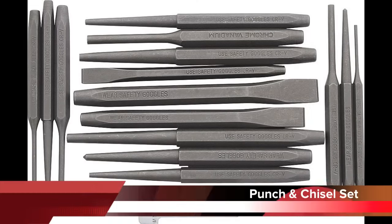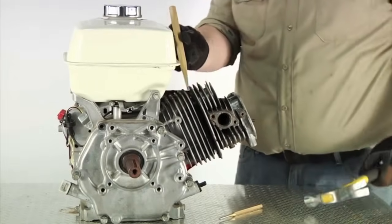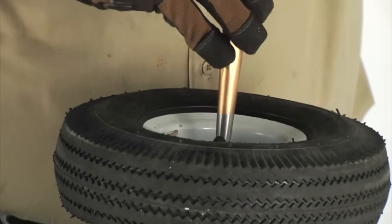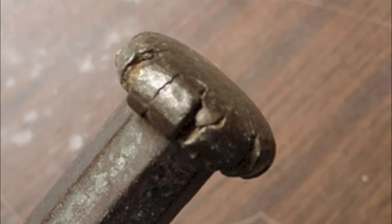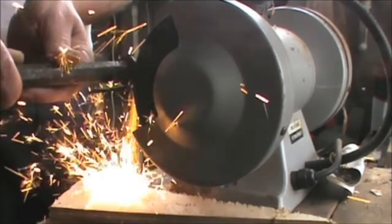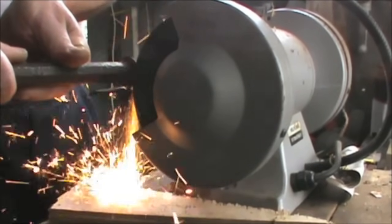There are many types of punches and chisels used by the small engine mechanic. Whatever punch or chisel is used, it should be struck with a ball peen hammer and not with a soft face hammer. After prolonged use, the striking end will become mushroomed, throwing pieces of sharp metal which can be very dangerous. When the end becomes mushroomed, it should be ground down and tapered on the end to remove it.